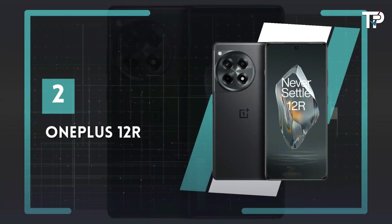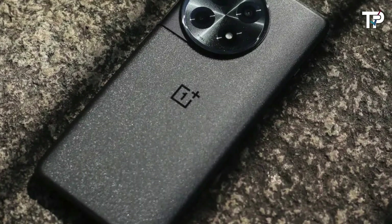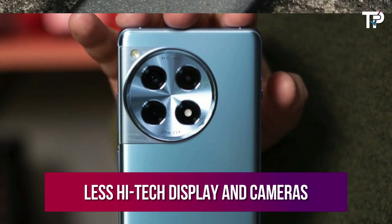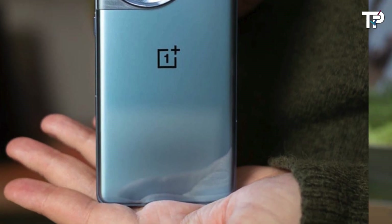Number 2: OnePlus 12R. OnePlus R models had not come to the US and Europe prior to the 12R, and all we can say is better late than never. In exchange for an older chipset, a less high-tech display, and cameras that include a macro sensor in place of a telephoto, OnePlus knocks a few hundred dollars off the price and increases the battery size.